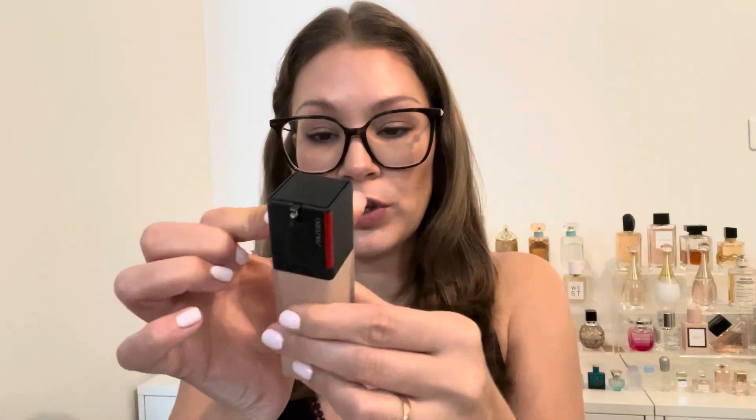I want to start with the Shiseido Synchro Skin Self-Refreshing because it's been around the longest — it won the 2019 Allure Beauty Awards. It comes in 27 shades and retails for $47. It's supposed to be a weightless, lightweight 24-hour wear foundation that gives medium coverage with a natural finish.